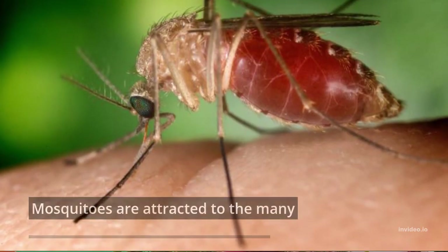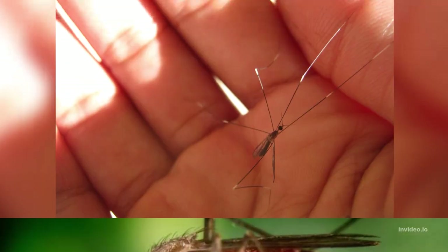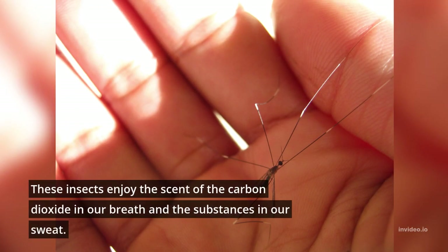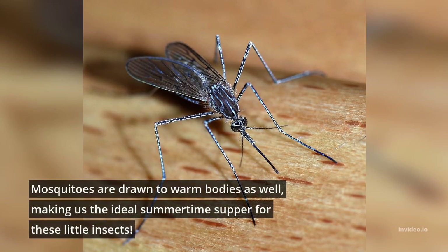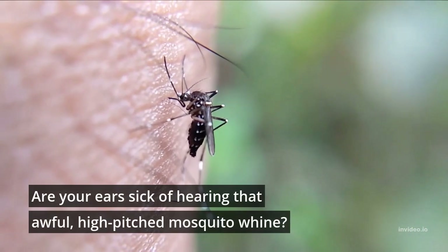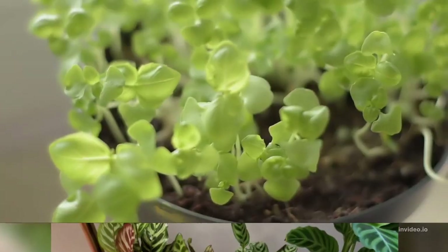10 Mosquito Repellent Plants. Mosquitoes are attracted to the many enticing scents that humans emit. These insects enjoy the scent of the carbon dioxide in our breath and the substances in our sweat. Mosquitoes are drawn to warm bodies as well, making us the ideal summertime supper for these little insects. Are your ears sick of hearing that awful, high-pitched mosquito whine? These 10 plants can help ward off those obnoxious insects.